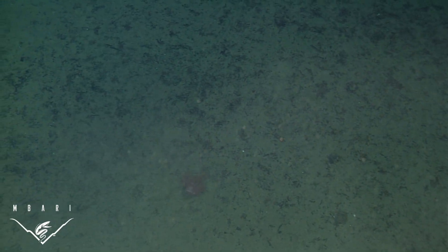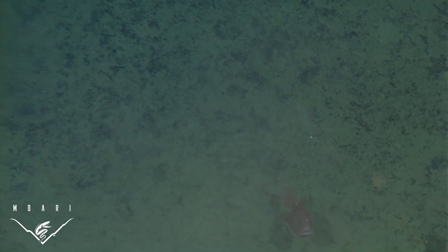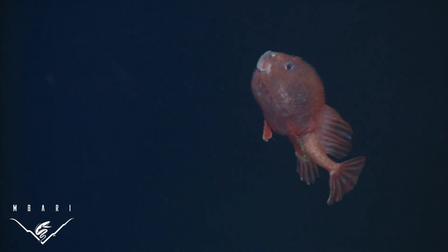Often, when startled by our remotely operated vehicle, an escape response was elicited and the fish bolted from the seafloor straight up in a great burst of speed. We timed one of these ascents and found that this little fish could travel as fast as seven feet per minute.